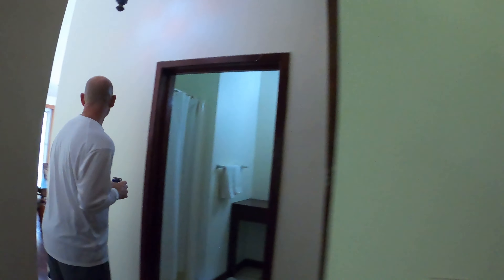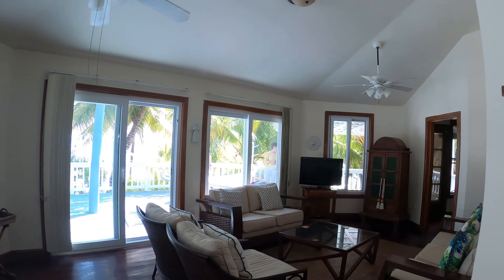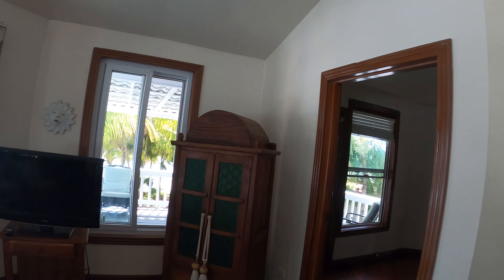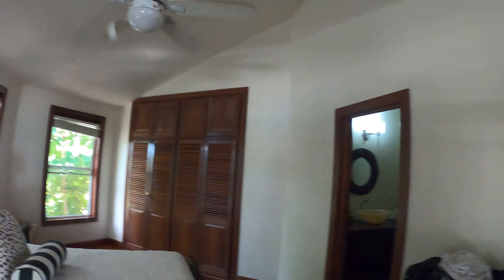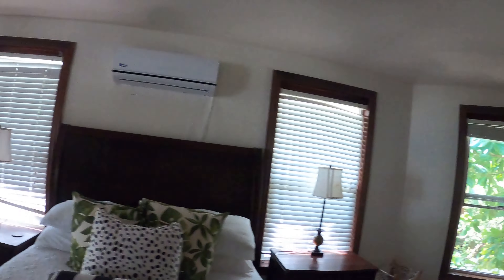And then we'll walk back over here through to the dining room. And then here's the living room. It has a nice small TV, a little dresser with some movies that you can watch. And here's the master bedroom. It has a good closet space, a mirror, and a full, nice bed. Then a nice, full bathroom.